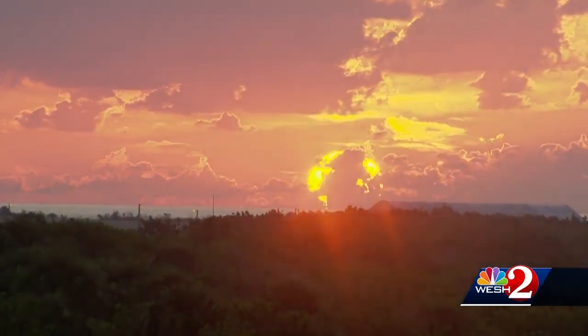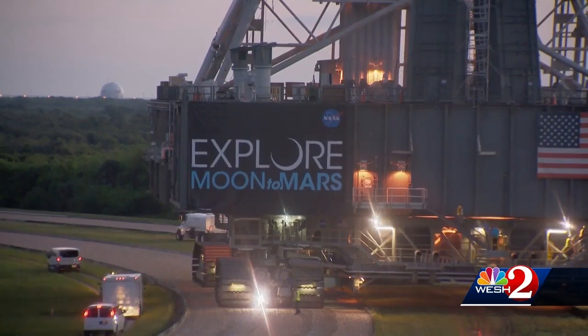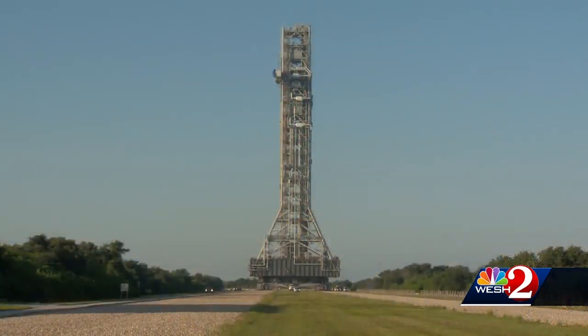As the sun rose over the Space Coast, think of this slow-moving trip to the launch pad as one small step in the next trip to the moon. We're really excited about it. It's a big day for us. Of course, it's a slow process.